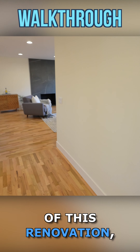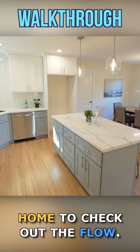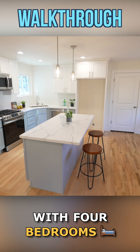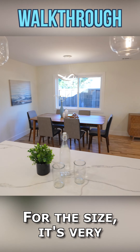Now that you've seen the highlights of this renovation, let's walk through the home to check out the flow. This entry-level home is about 1,200 square feet with four bedrooms and two bathrooms. For the size, it's very compact and functional.